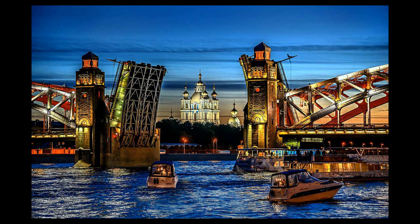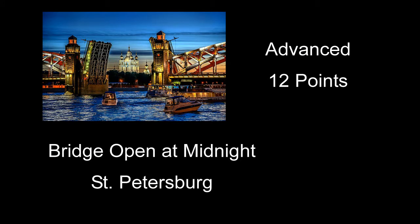Bridge Open at Midnight, St. Petersburg received 12 points — a neat night shot of a busy location with the drawbridge and the building behind it. It almost looks like you've got a little too much pop on some of the color, though that doesn't bother me too much. I might have waited for some of the boats to clear out of the way. I liked the one boat looking ready to go through the drawbridge, but you got two or three more over to the right — that's really kind of distracting. I might have liked it if all that was clean except for just one boat going through.